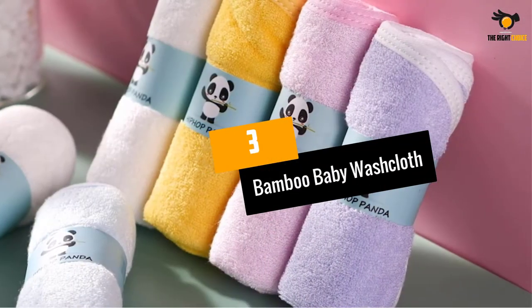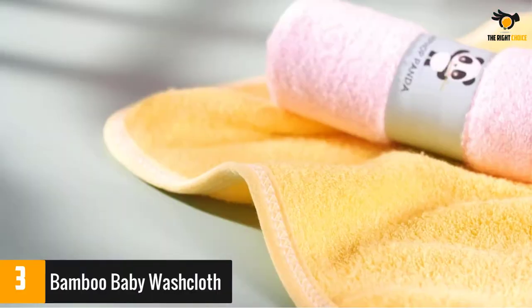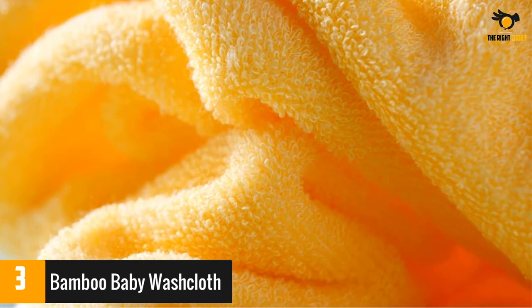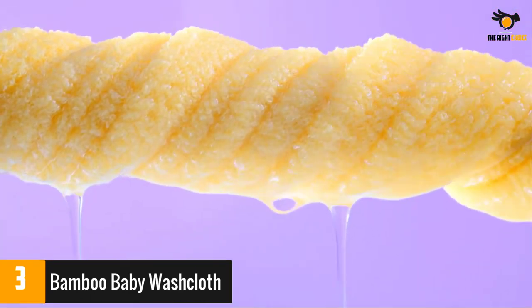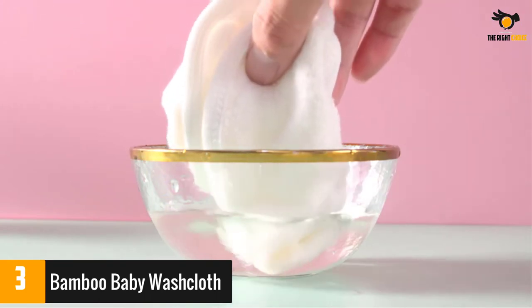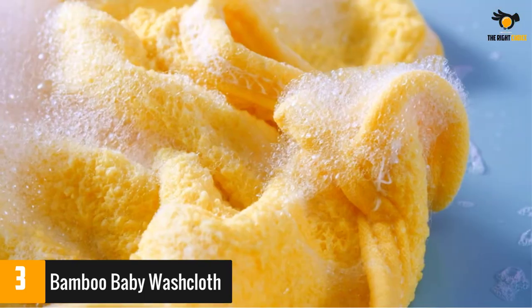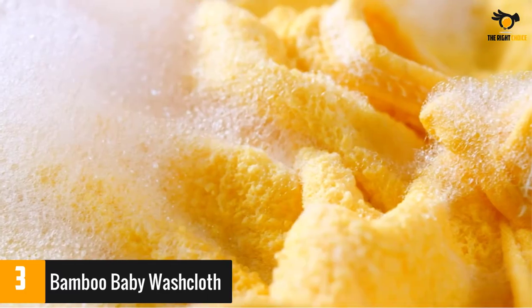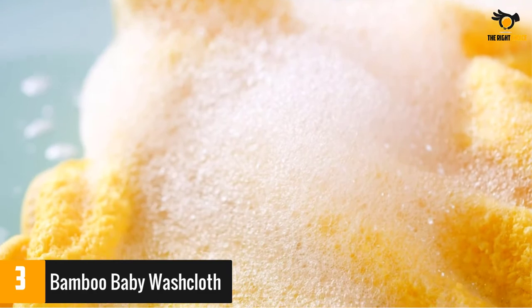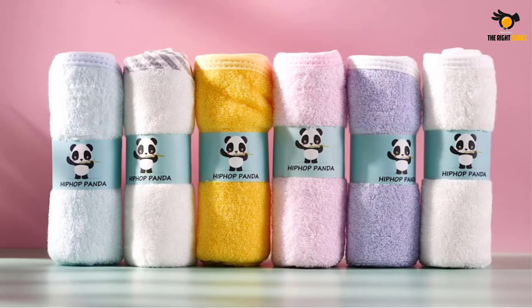At number 3: Bamboo Baby Washcloth. These towels are made with 90% bamboo, a highly soft and absorbent material. The fabric is hypoallergenic and odor-resistant, making it suitable for babies or those with sensitive skin. The towels are designed with a hanging loop and two layers with reinforced edges for extra durability. A few buyers mentioned that because the towels are two layers, the top layer can slide around if you wipe hard, but the majority were content with their absorbency and softness.